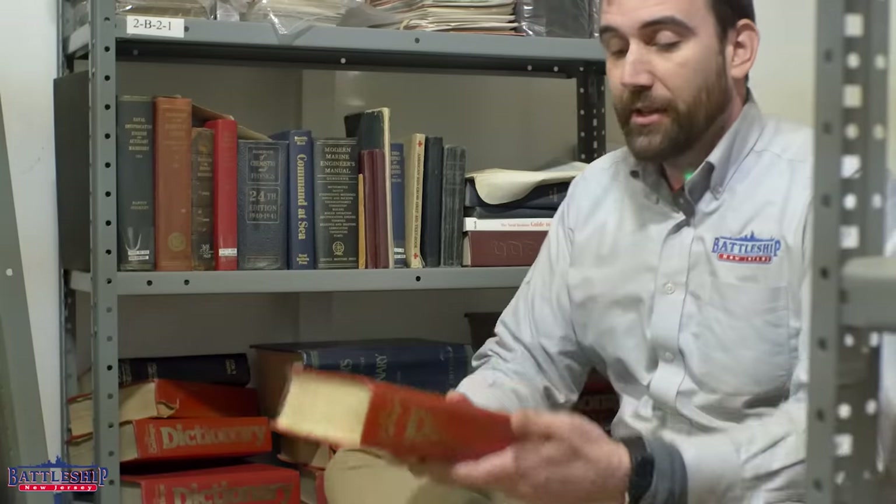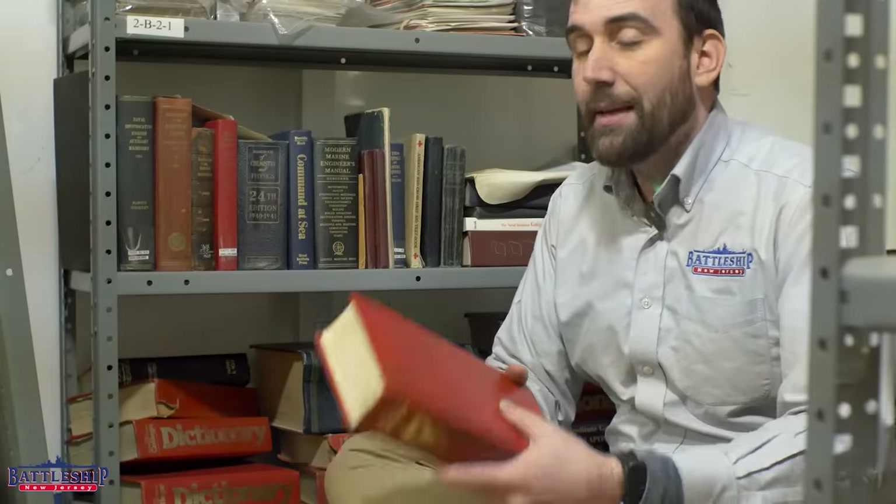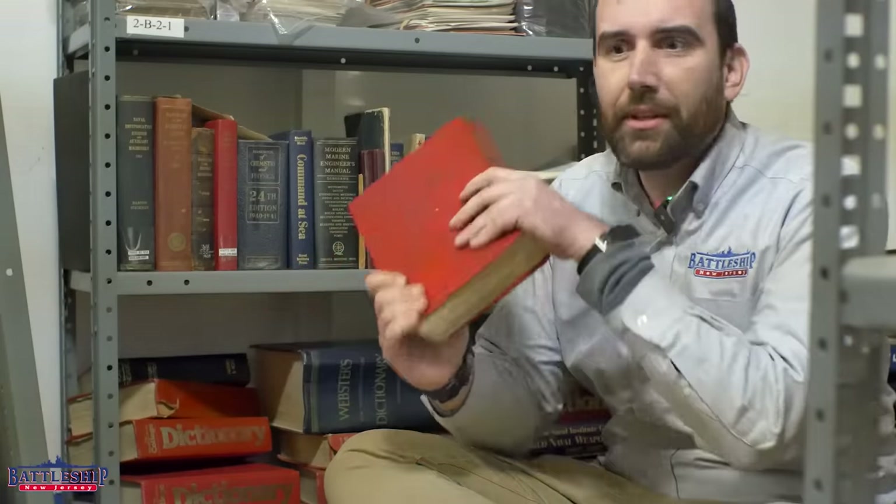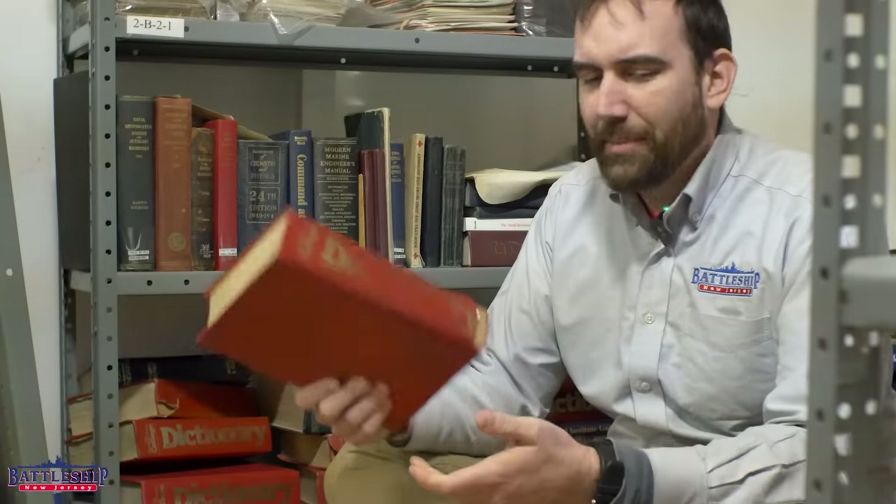But I think we've got him beat with all of the dictionaries on the battleship. The best part about these things is if you get boarded by the enemy, it makes a great weapon. I could put down a Houthi rebel with this, or Tommy Lee Jones if he came to take the battleship back. Piece of cake.